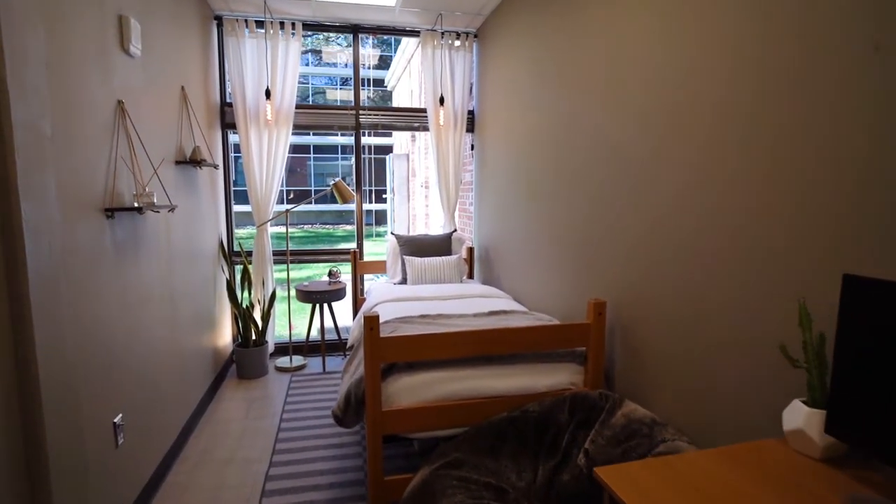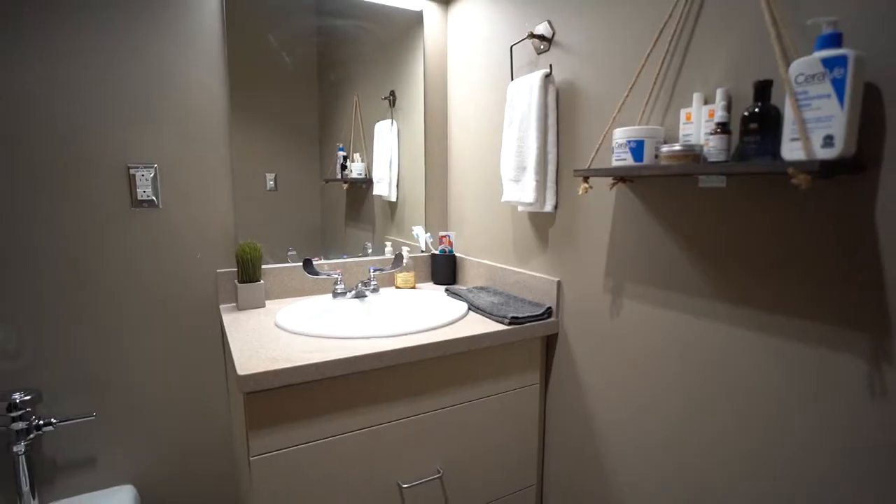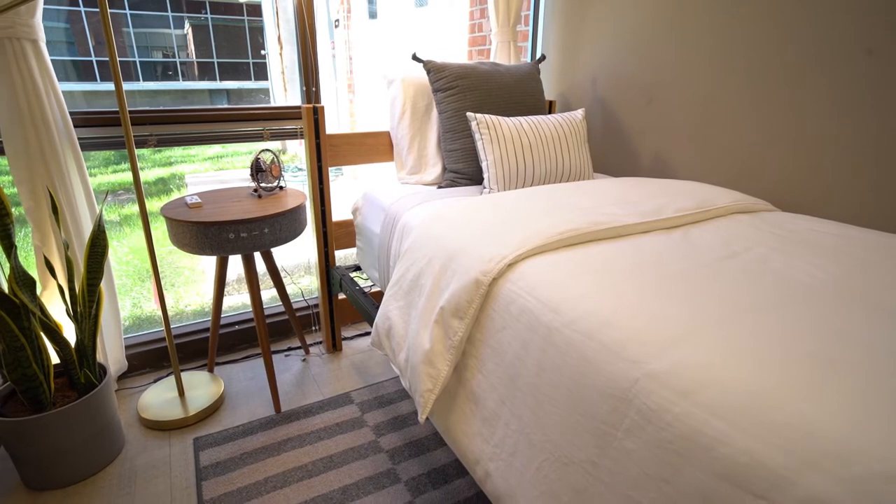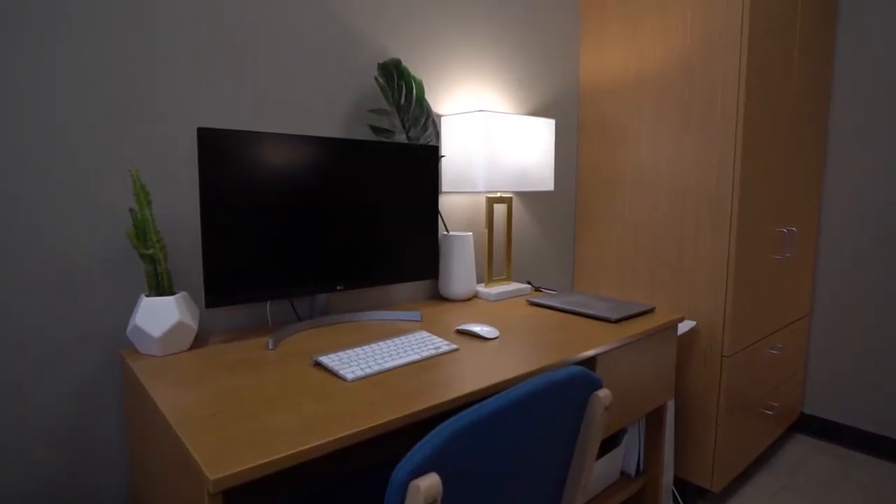Each resident has their own bedroom in their suite and shares a bathroom with three others. The bedroom contains a bed, free-standing desk, and micro-fridge.